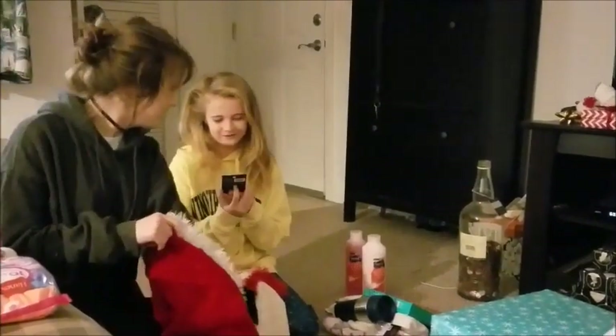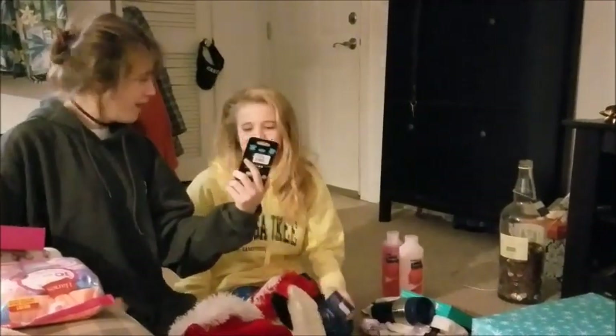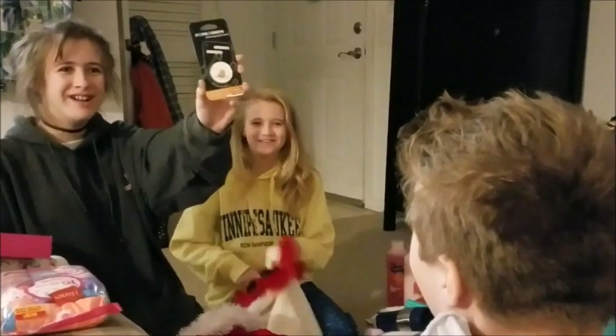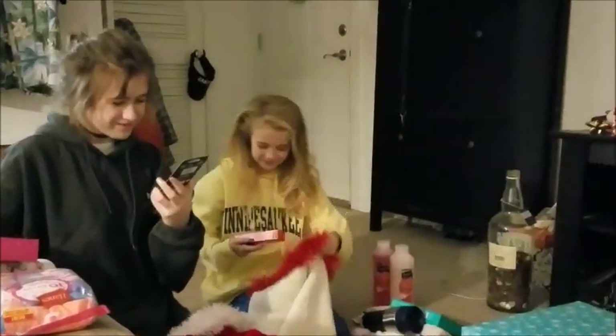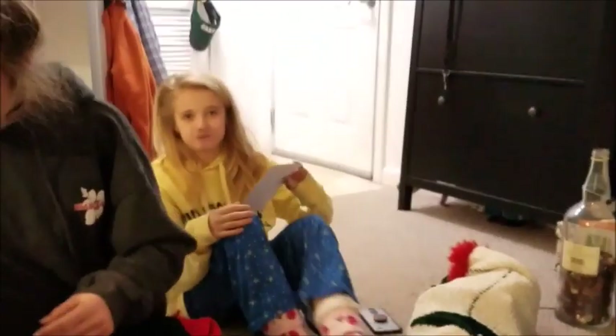Oh my God. What's that? I got a clear one. That's beautiful. That's beautiful. That's beautiful. Good trauma. What's this? Too pretty. Okay. I was right.